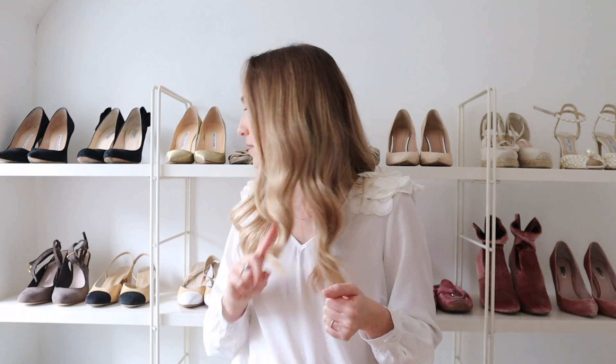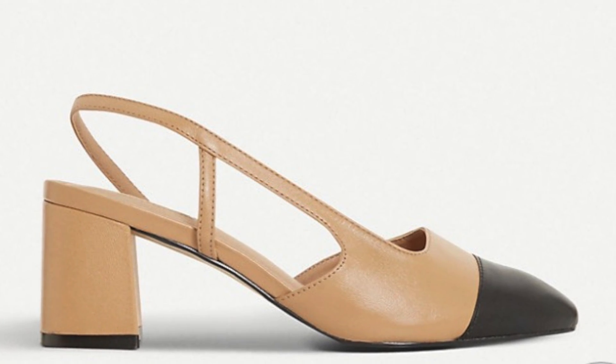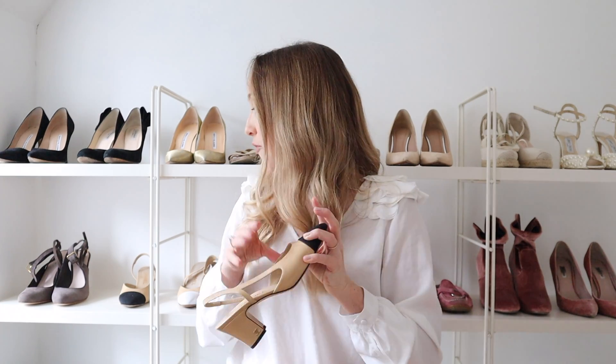And actually Sam Edelman does a really good Chanel slingback dupe. I wouldn't call these a mule — even though the party is in the front and less in the back — I'd call these a slingback. But for this video's purposes, let's talk about these. I love them so much, I feel instantly classy when I put them on. They're gorgeous — this spring and summer I'm going to wear these tons. June also does a really good dupe of them, and they're so comfy and really stylish.